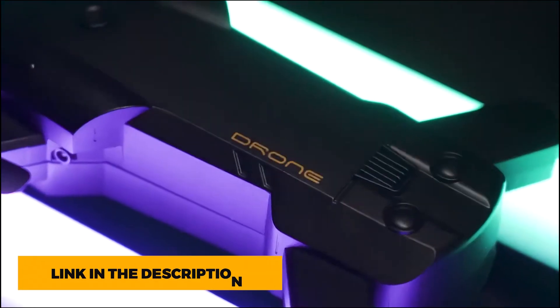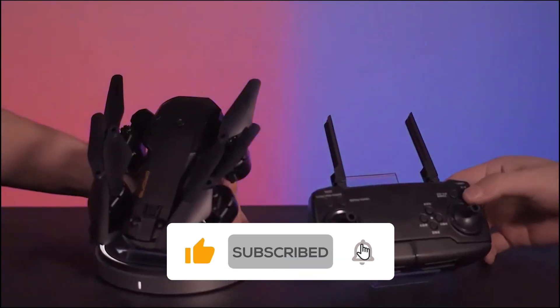All the links are in the description below the video. Subscribe to our channel and click on the bell. Let's go.